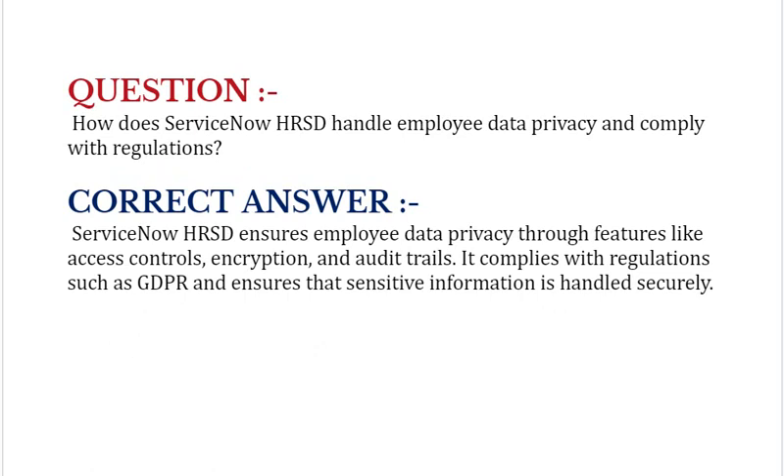How does ServiceNow HRSD handle employee data privacy and comply with regulations? ServiceNow HRSD ensures employee data privacy through features like access controls, encryption, and audit trails. It complies with regulations such as GDPR and ensures that sensitive information is handled securely.